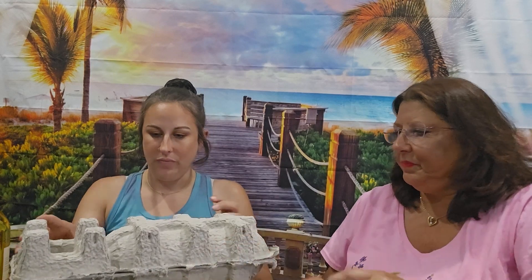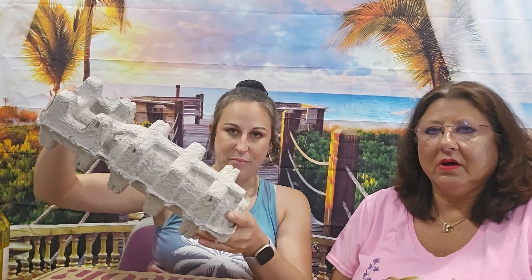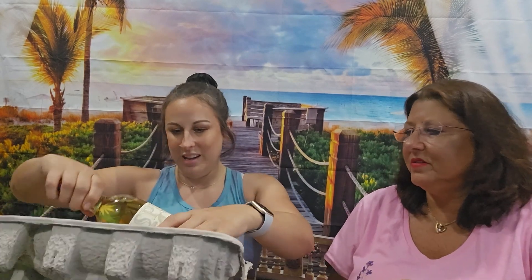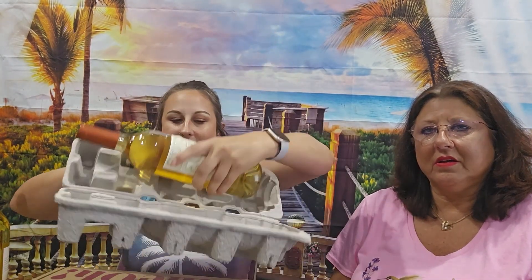We're going to do the wine first. This is the way it comes — this cool package here holds a bottle of wine. It came in the box like that. It's like a big egg carton, and the bottle just lays in there. That's pretty nice.